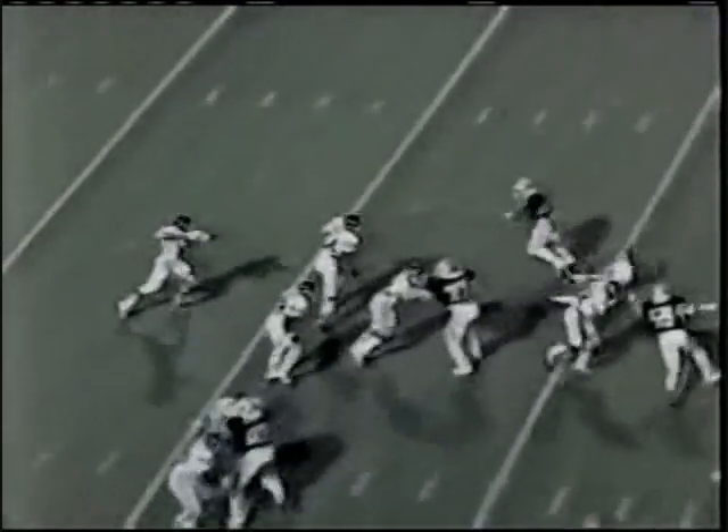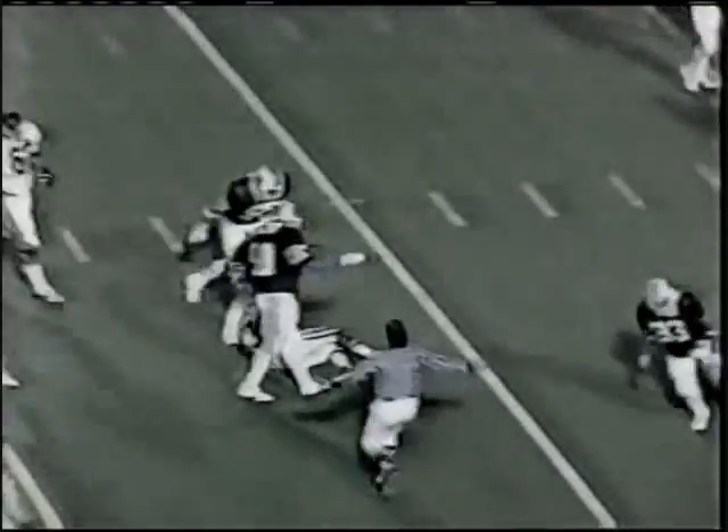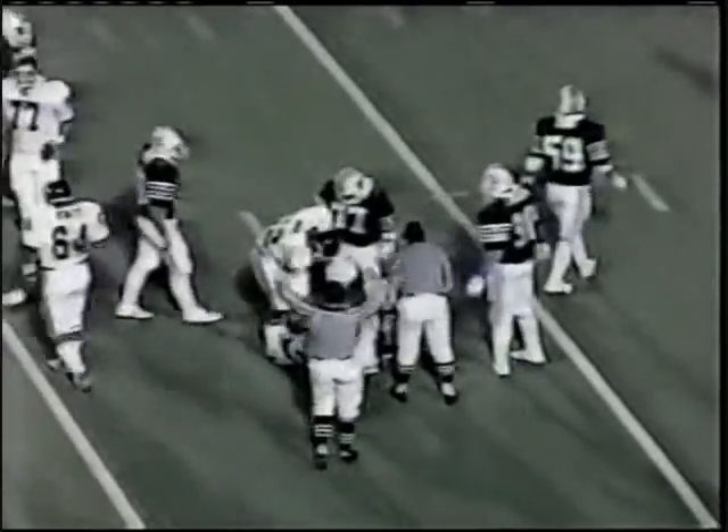15-yard line. Tom Jones — complete. Big gainer out to the Arkansas 42-yard line. That's Holloway in motion. This is Gary Anderson — what tremendous balance by Gary Anderson. Outstanding balance and he keeps breaking.